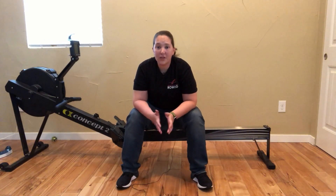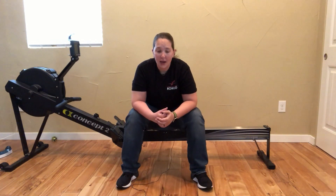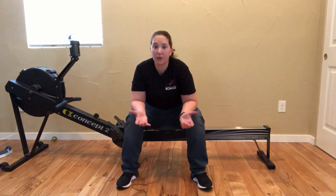Hey guys, I got a great question recently that I wanted to hop on and share with you guys. So somebody asked, when it comes to breathing on the rowing machine or breathing while you're rowing, is there a trick to it? What do you do? What's up with the breathing part?